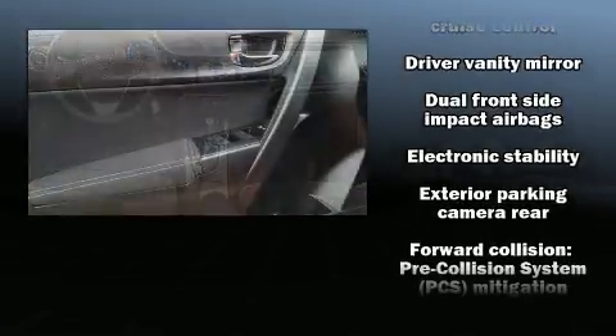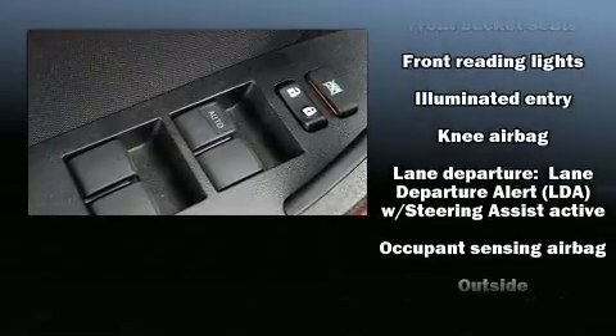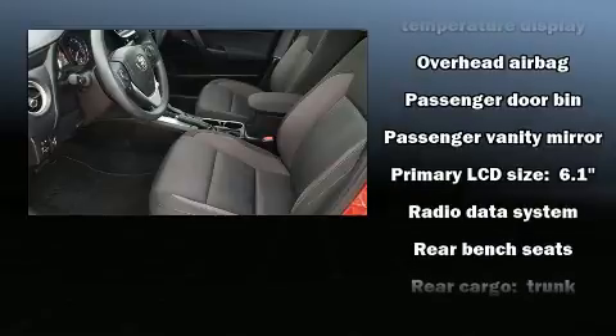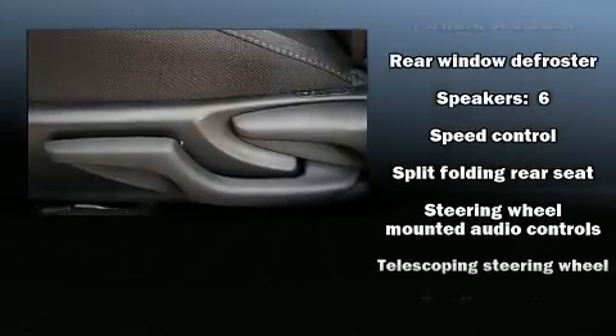Toyota also prioritized safety and security by including dual front impact airbags, brake assist, ignition disabling, and ABS brakes. Adaptive Cruise Control maintains a preset distance behind the car ahead of you, simplifying highway driving and enhancing safety.